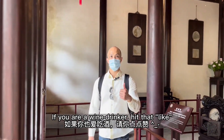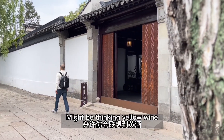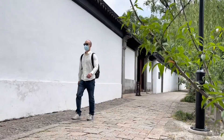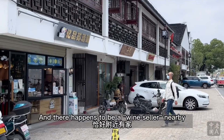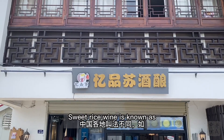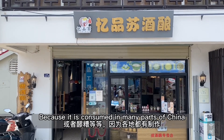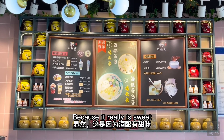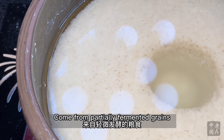If you're a wine drinker, hit that like! Those of you familiar with Chinese cuisine might be thinking yellow wine, but it's a bit too early to party and a bit too hot for that level of alcohol. Let us imbibe something else instead: sweet rice wine. There happens to be a wine cellar nearby that specializes in what we seek. Sweet rice wine is known as Jiu Niang among many other names, because it is consumed in many parts of China. Jiu Niang is translated as sweet rice wine because it really is sweet and contains a modicum of rice wine.